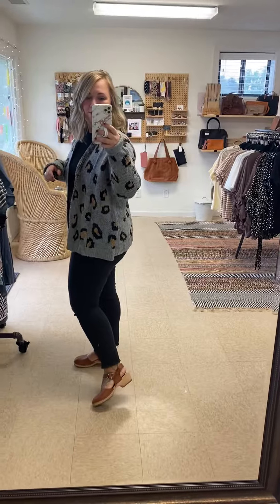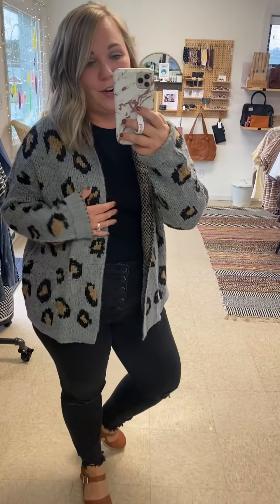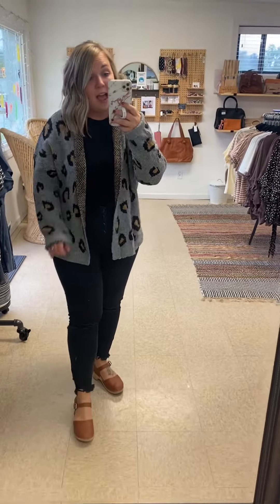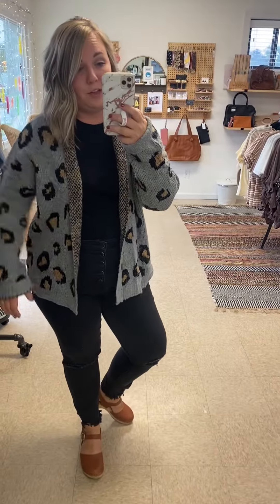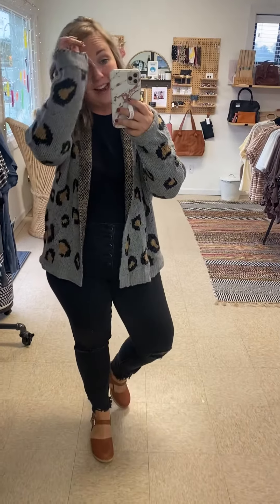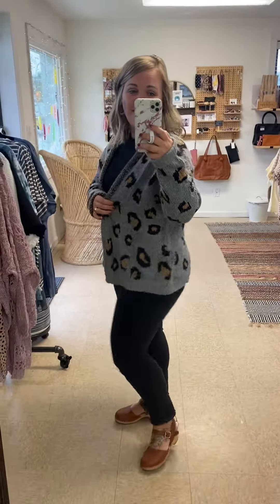I'm wearing a size medium/large in the cardigan. It's so soft and really stretchy. I rolled the sleeves on mine because they were a little long — you could definitely size down if you like a more fitted cardigan, but I would say they're pretty true to size. So cute, you cannot go wrong with this one.